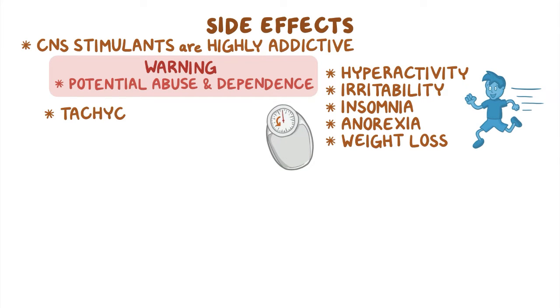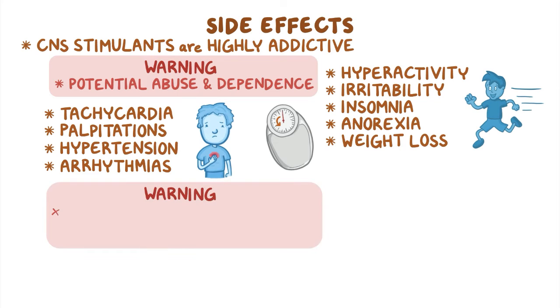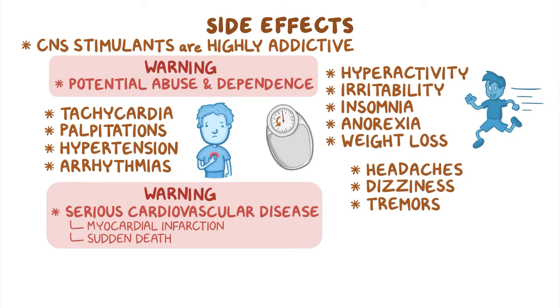Clients often develop tachycardia and palpitations, while some may present with hypertension or even arrhythmias. Some of these medications have a boxed warning for serious cardiovascular disease, such as myocardial infarction and even sudden death. Finally, some clients may also experience headaches, dizziness, tremors, and on rare occasions, CNS stimulants can cause seizures.